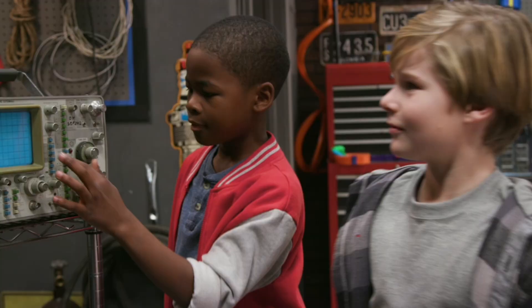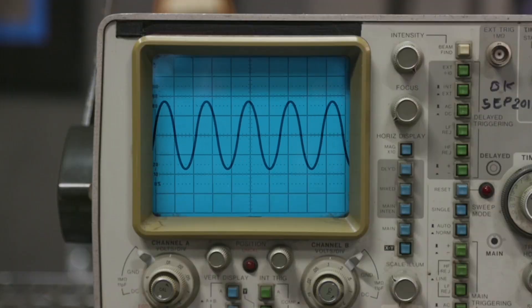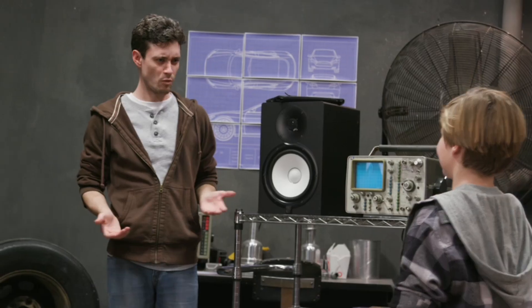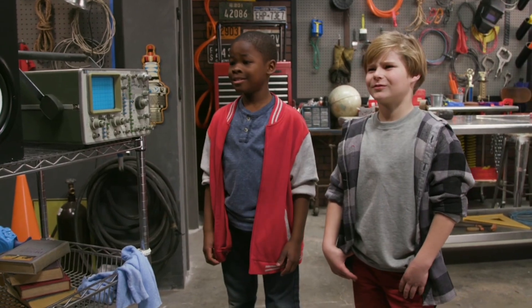Do you think we'll hear the same from the mic on top of the car? Probably. Let's see. Does that sound different? Yeah. Why? I have no idea. Let me tell you why.